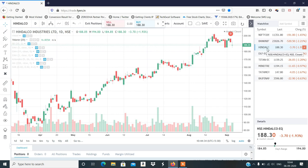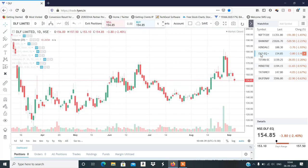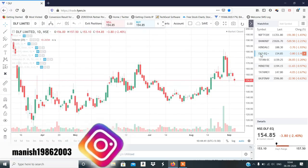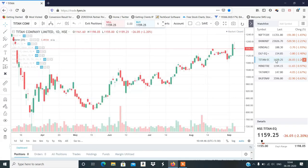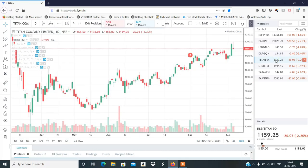In my last video I gave a hint to sell. DLF sell at 191 — I will definitely do this intraday. Titan buy at 1192 — stop-loss triggered at 1179. So Titan, DLF, and Hint were the intraday calls.